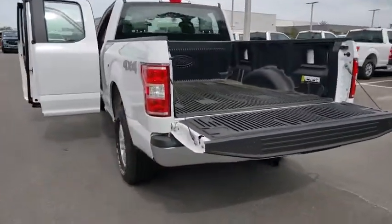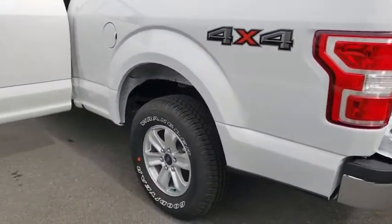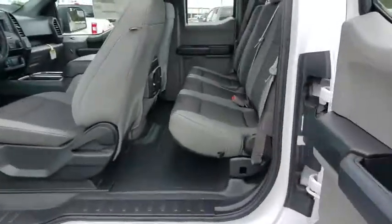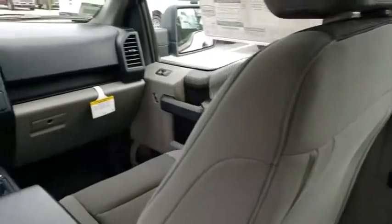AM-FM stereo radio. Passenger airbag. Rear head airbag. Auxiliary audio input. Daytime running lights. Brake assist. Cloth seat. Passenger vanity mirror. Steel wheels. Split bench seat. Pass-through rear seat.